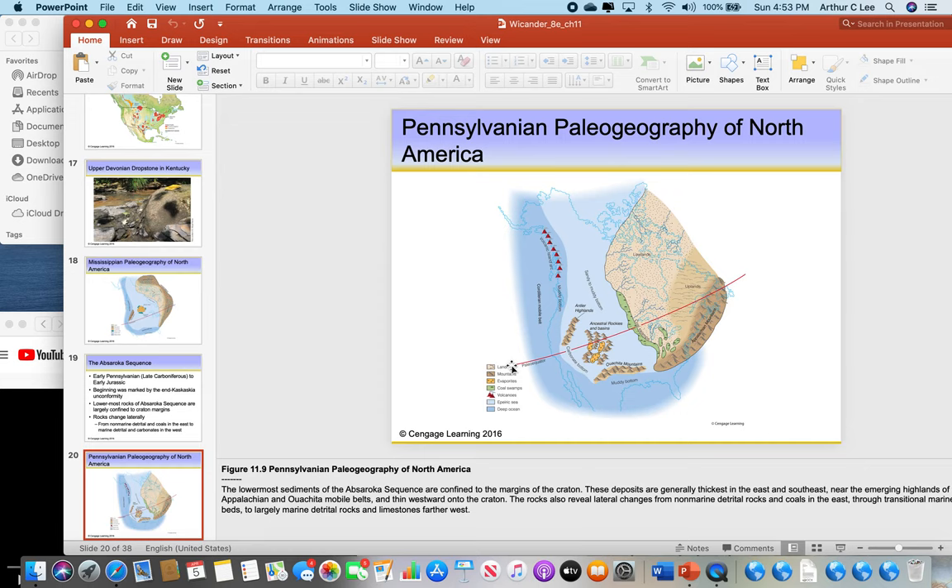When we get to Pennsylvanian time, this is what North America looked like — after the Mississippian you go to the Pennsylvanian period. One very important thing to remember: the Appalachian Mountains formed 290 million years ago during the Pennsylvanian period. I hope you remember this even when this class is over. If somebody were to ask how old the Appalachian Mountains are, they are 290 million years old, formed from subduction along our east coast.